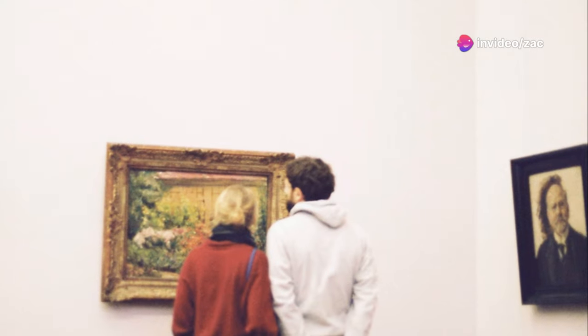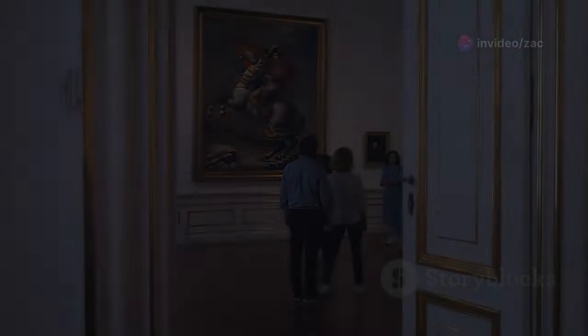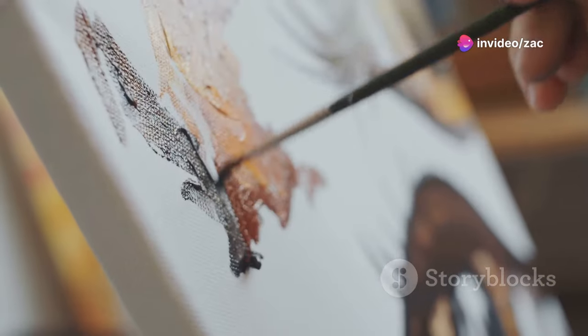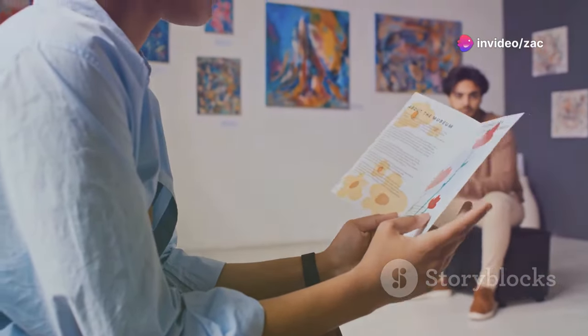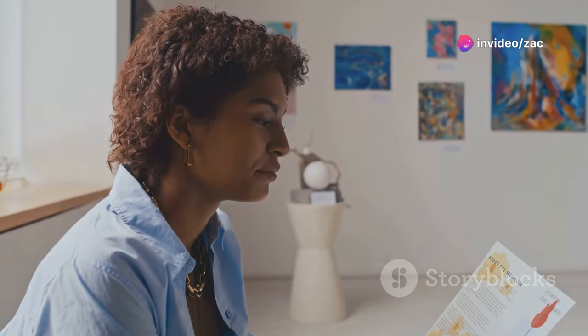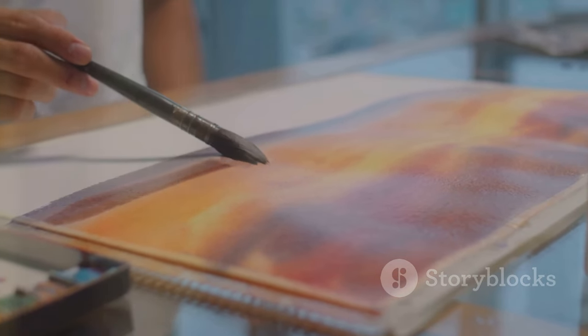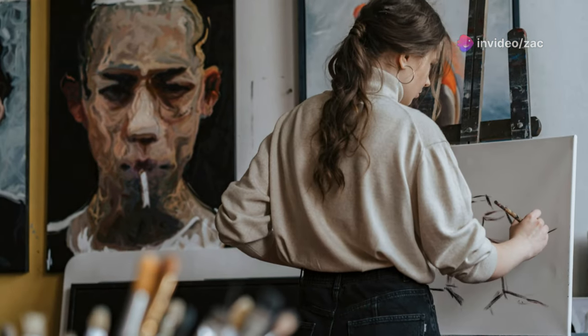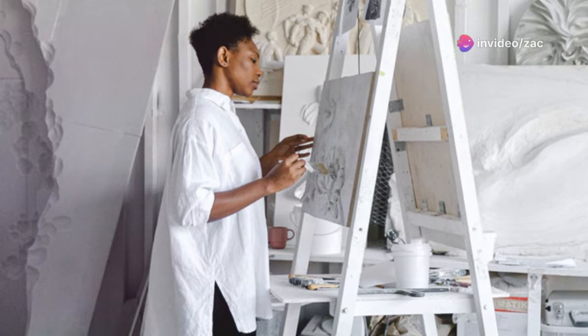One of the best ways to grow as an artist is to surround yourself with beauty and inspiration — and what better way than to study the works of master artists? The great masters were once beginners too. By studying their techniques, compositions, and use of color, we can gain valuable insights for our own artistic journeys. Visit museums, browse art books, or explore works online. Pay attention to how they use light and shadow, create depth and dimension, and evoke emotions through their brush strokes. It's not about copying their style, but understanding their thought process and applying those principles to your own unique vision.